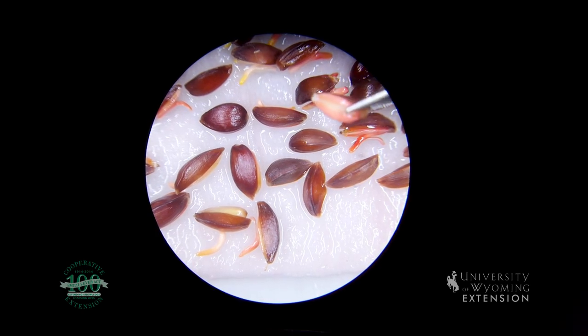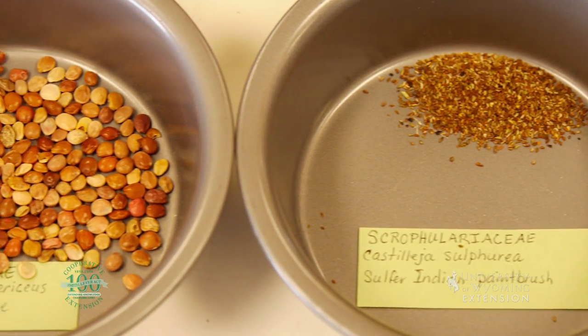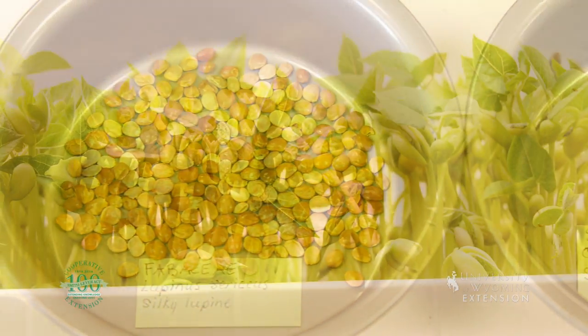Similarly, a farmer who plants red winter wheat needs to know the viability and purity of a seedlot to determine the proper seeding rate and ensure a successful stand.